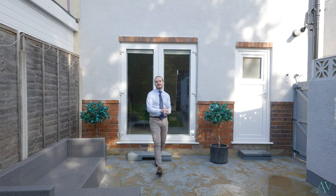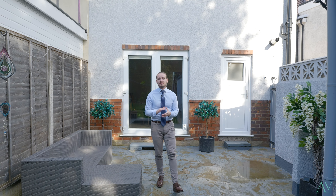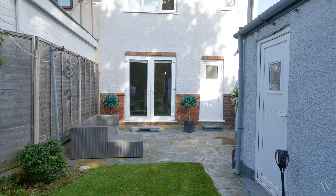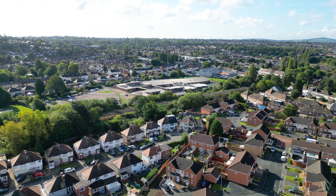Thank you for taking a look around this fantastic family home. As you can see, it's got so much potential for reconfiguration and could be the perfect family home for anybody. If you've got any questions or would like to arrange your viewing, please feel free to get in touch on the details below and I look forward to speaking to you soon. My name's Liam and this has been 34 Sycamore Road. I'll see you soon.